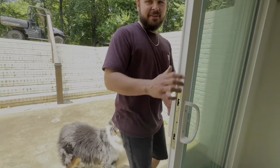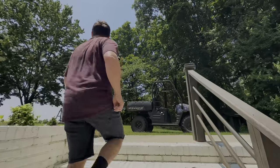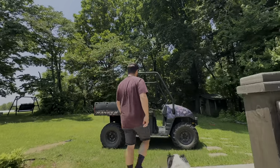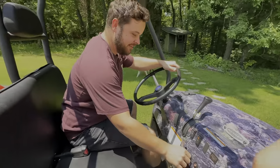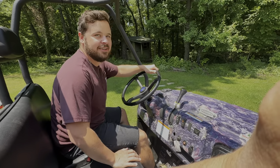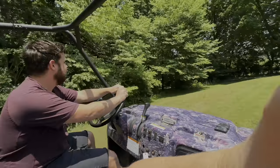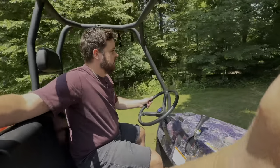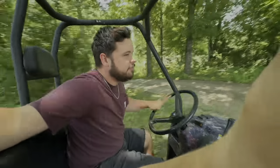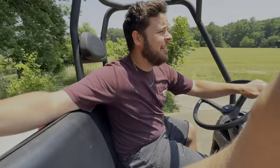Hi Luna! We got the Polaris. Should we go somewhere? Should I show you guys what really sold it for me? Let's go. I'm driving through the front yard right now. This is basically my drive to work every day — I have to do this drive.